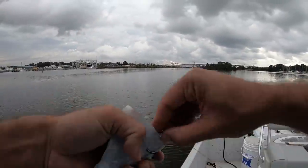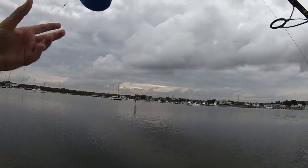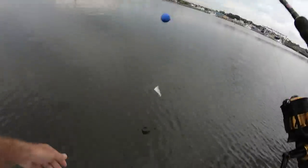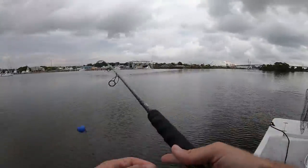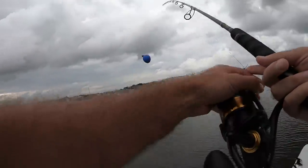Got my first big hunk of cut bait going out right here. Check it out — I got a balloon. I only want this cut bait to stay a couple feet underneath the water, that's all I want.